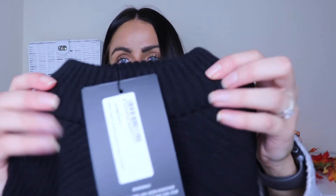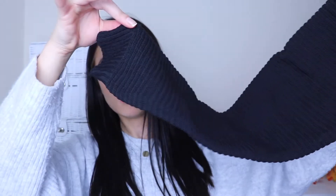Next up we have a black ribbed cropped nipped knitted jumper in a size 8. I got this as a basic to go with jeans, joggers, and as a layering piece. It's got a really nice high neck — I'm a sucker for a high neck — it's ribbed, cuffed on the sleeves, just a nice fitted plain and simple black jumper.